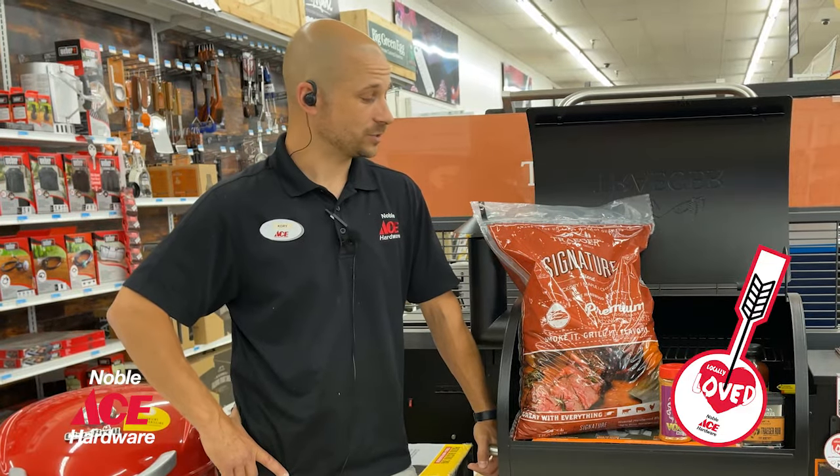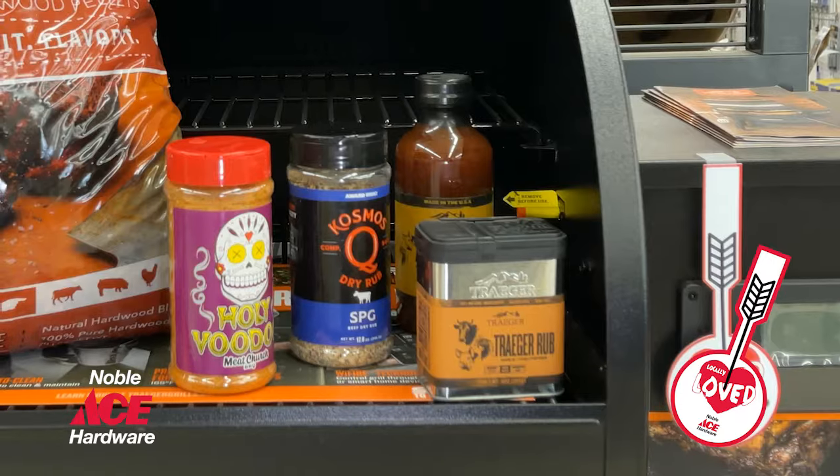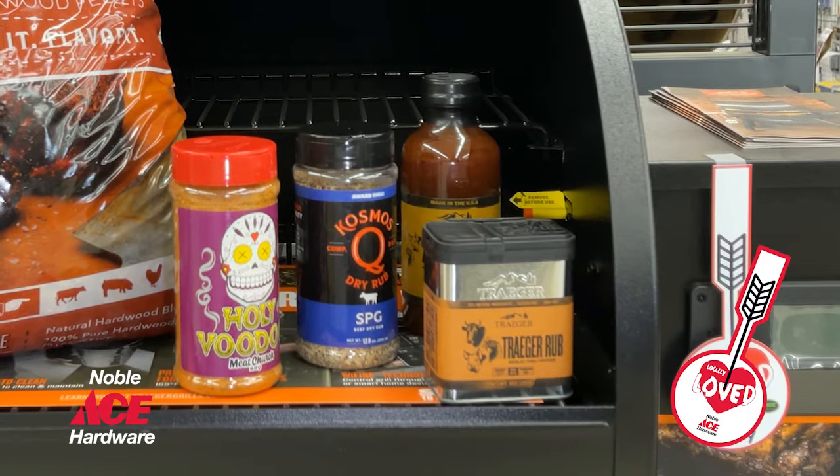When I'm grilling, I like to use the Signature Blend Pellet, which is a blend of a few pellets — goes great with everything. I also like to use the spices that we have available from Traeger, Cosmos, and Meat Church.